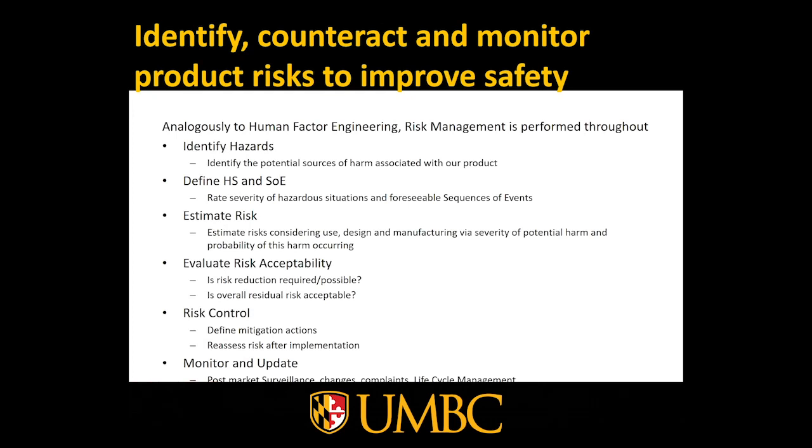Analogously, risk management is one of the important tasks performed throughout device development. First, hazards must be identified and defined, risks estimated, and risk acceptability evaluated. Risk control is then performed — removing risks where possible and determining whether residual risks are still acceptable. In the long run after development, risks must be monitored and updated regularly. Post-market surveillance requirements apply, complaints must be evaluated, and information coming back from the market must be considered during lifecycle management. Thanks a lot for listening and goodbye.